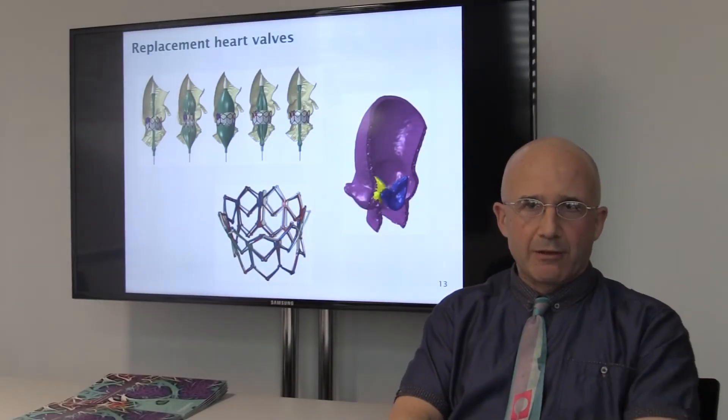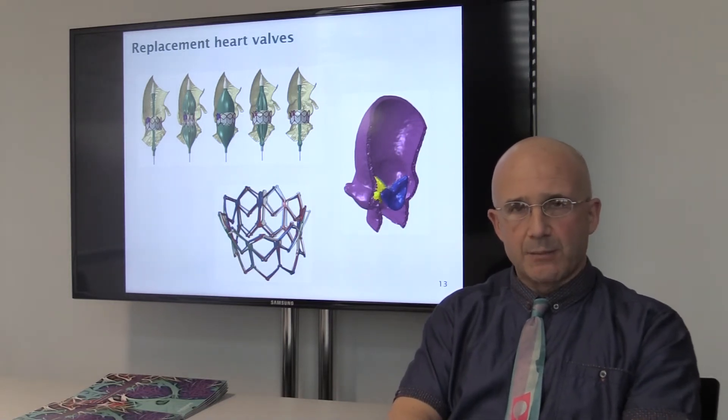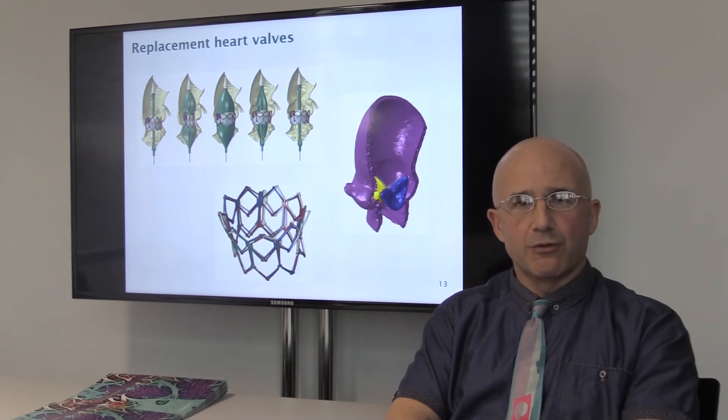Hi, I'm Neal Bresloff, Professor of Biomedical Engineering Design in the Faculty of Engineering and Environment here at the University of Southampton. I lead Grand Challenge 2 in Life Technologies within the Institute for Life Sciences.